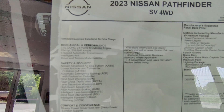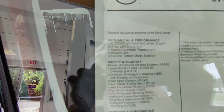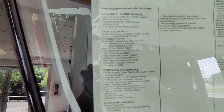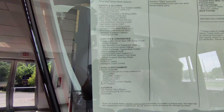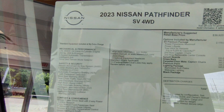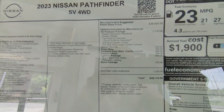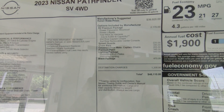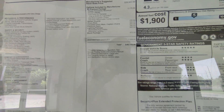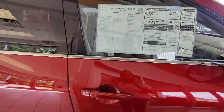The 2023 Nissan Pathfinder SV four-wheel drive has pretty good safety features: the Nissan advanced airbag system, lower anchors and tether anchors for children's car seats, automatic emergency braking, intelligent 4x4 for optimum efficiency, fuel savings, blind spot warning, rear cross traffic alert, lane departure, rear automatic braking, and intelligent forward collision warning.